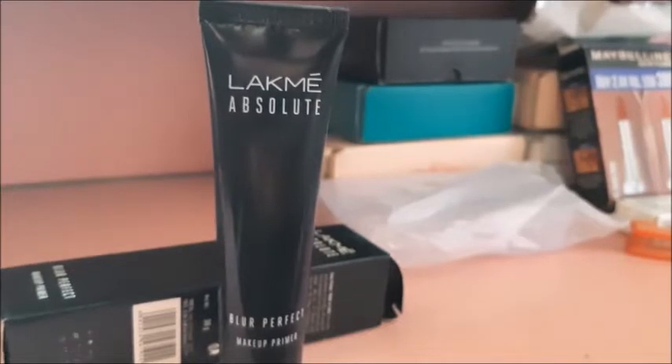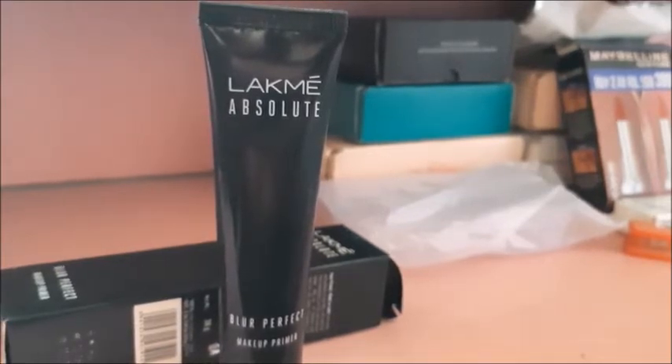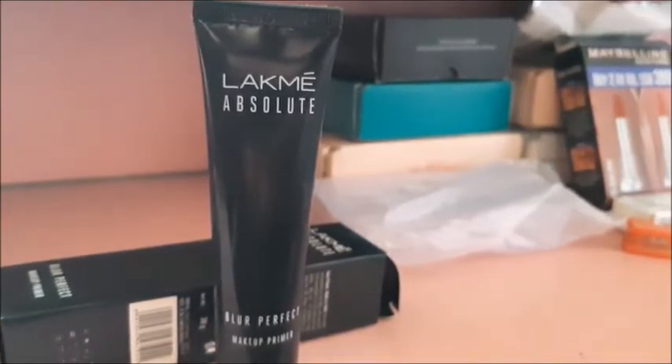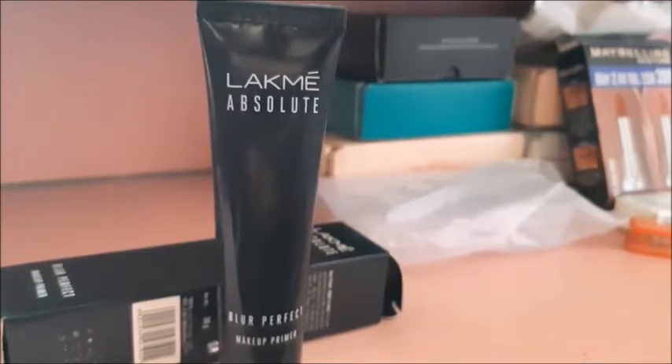The Like Me Primer is also good. You can tell me in the comments your favorite skincare products for the summer — which cream or lotion you prefer.